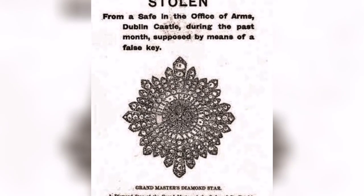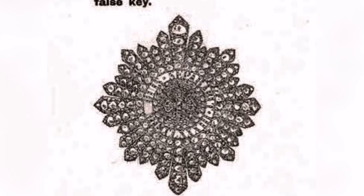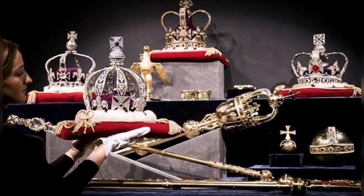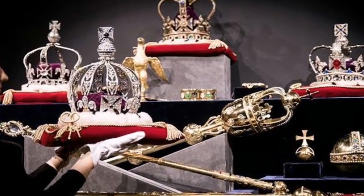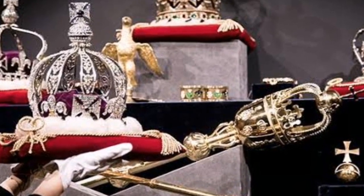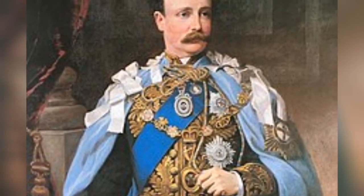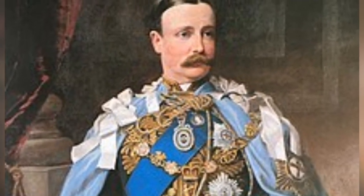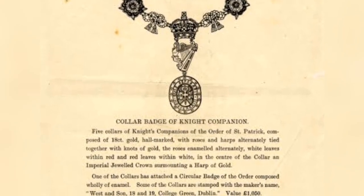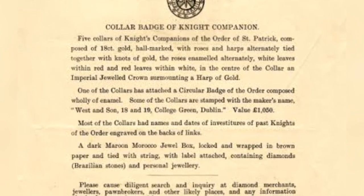The theft of the jewels also had practical implications for the administration of Ireland. The Lord Lieutenant was left without the symbols of his office, and the loss of the jewels was seen as a sign of disrespect for the Irish people and their history. Despite numerous rumors and sightings over the years, the Irish crown jewels have never been recovered, and their fate remains a mystery. The theft remains one of the greatest unsolved mysteries in Irish history and has captured the imaginations of historians and jewel enthusiasts for over a century.